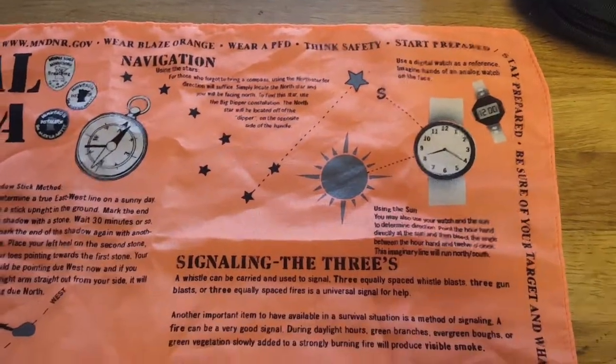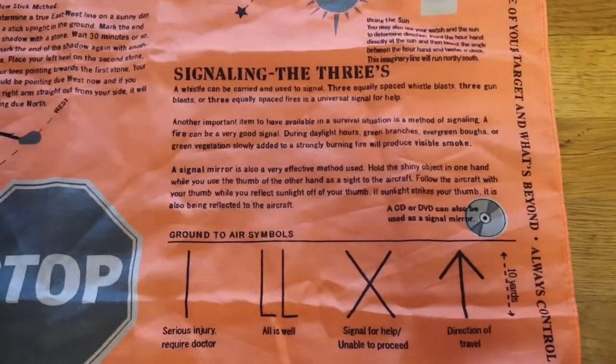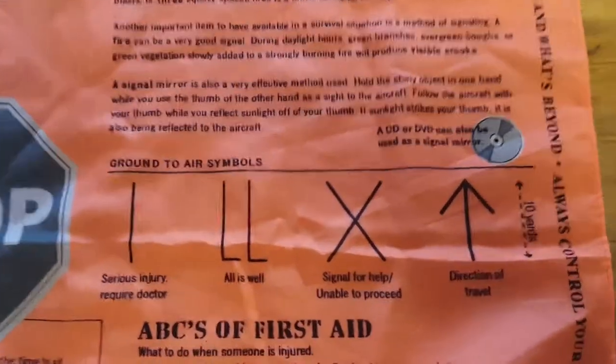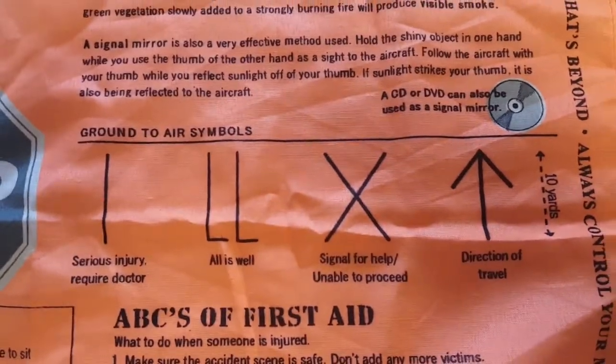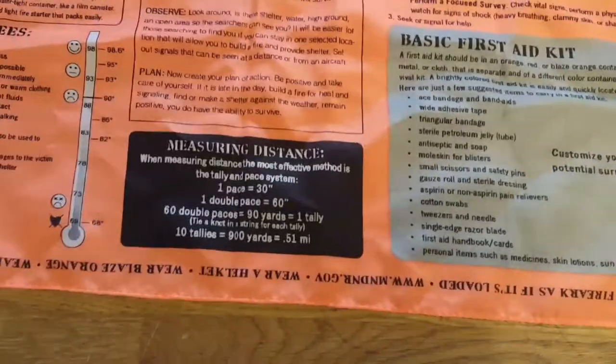It gives you some navigation pointers, signaling to the air from the ground — stuff that I bet a lot of people didn't know — as well as some basics of first aid and recommendations for a first aid kit, and measuring distance. So on top of everything else, it makes this cool-looking bandana.